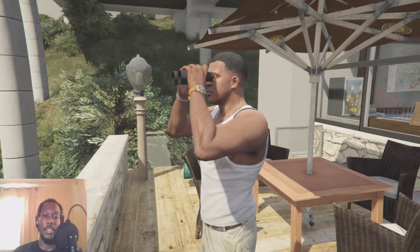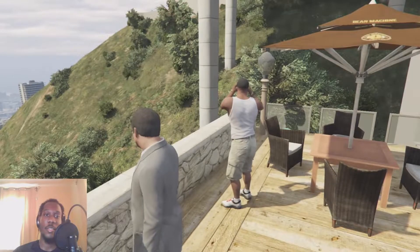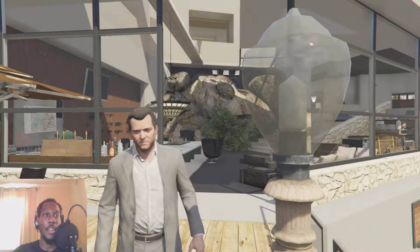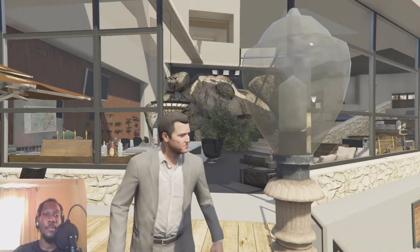Franklin's out here doing his thing, just taking in the view. We've really come a long way and I love that my boys are all here. That pretty much concludes the Galileo Michael Mansion tour in GTA 5. Hope you all enjoyed the video — don't forget to comment, like, share, subscribe, turn on post notifications, and I'll see y'all next time. Peace.